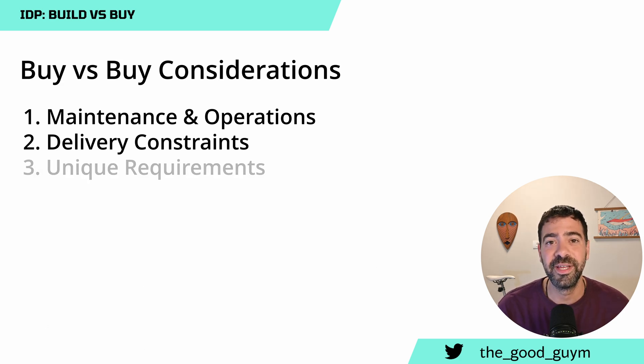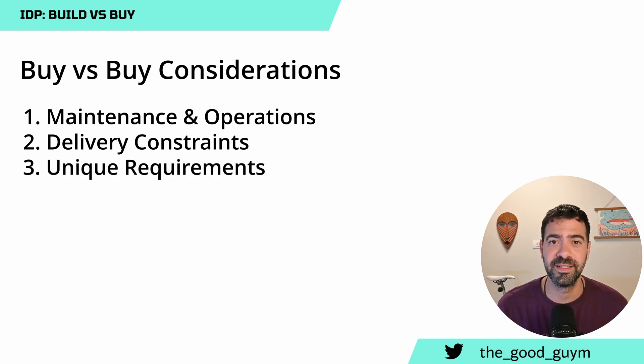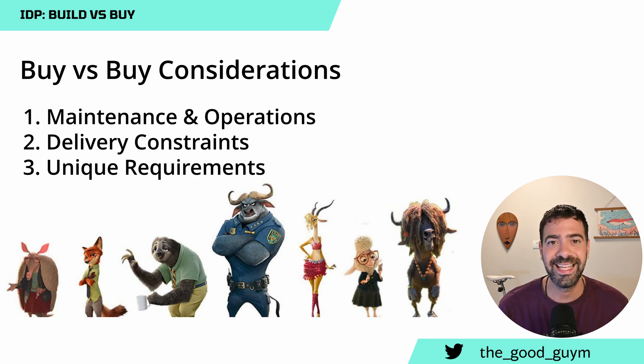The third consideration is unique requirements. For every team and organization, there is something unique — it can be about the way they deliver software, how they collaborate between teams, or how they build and ship their own software. There is something unique about your own company and team, and your platform should support that. So before you decide to buy or build, you need to define if you have something unique that you want to support on your own platform.